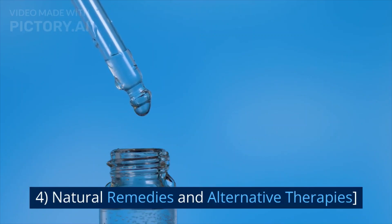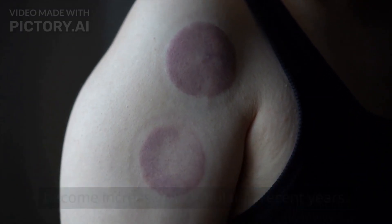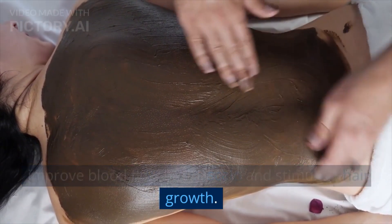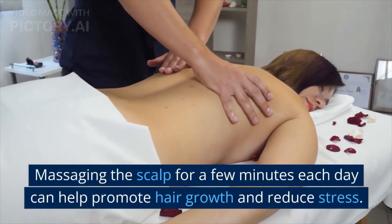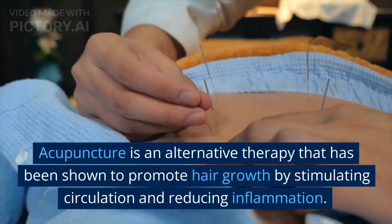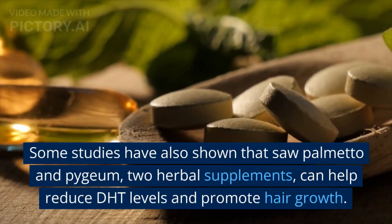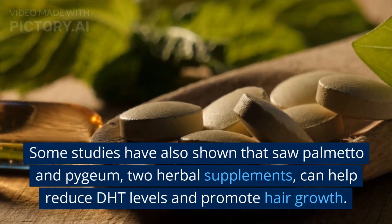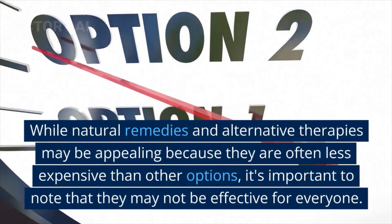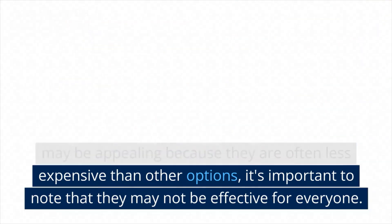Natural remedies and alternative therapies have become increasingly popular in recent years. Scalp massage is one natural remedy that can help improve blood flow to the scalp and stimulate hair growth. Massaging the scalp for a few minutes each day can help promote hair growth and reduce stress. Acupuncture is an alternative therapy that has been shown to promote hair growth by stimulating circulation and reducing inflammation. Some studies have also shown that saw palmetto and pygeum, two herbal supplements, can help reduce DHT levels and promote hair growth. While natural remedies and alternative therapies may be appealing because they are often less expensive than other options, it's important to note that they may not be effective for everyone.